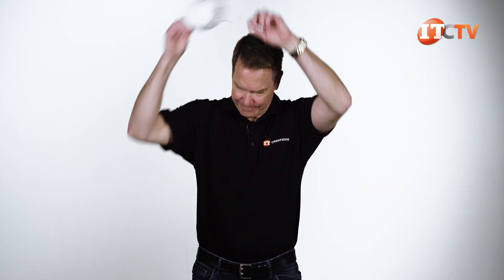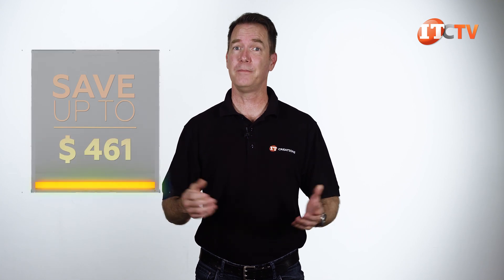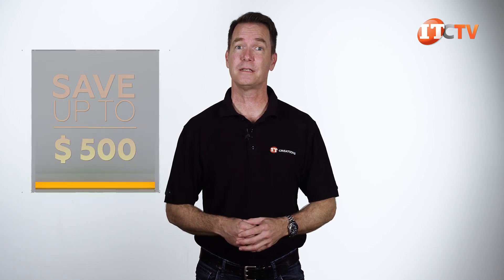By the way, IT Creations is an essential business and we will be open during this COVID-19 crisis to support your business. Are you interested in this system? For a limited time, you can save up to $500 off a system listed on our site at $5,000 or more. Just click that link to see pricing, and when you're ready to make a purchase, just mention this video.